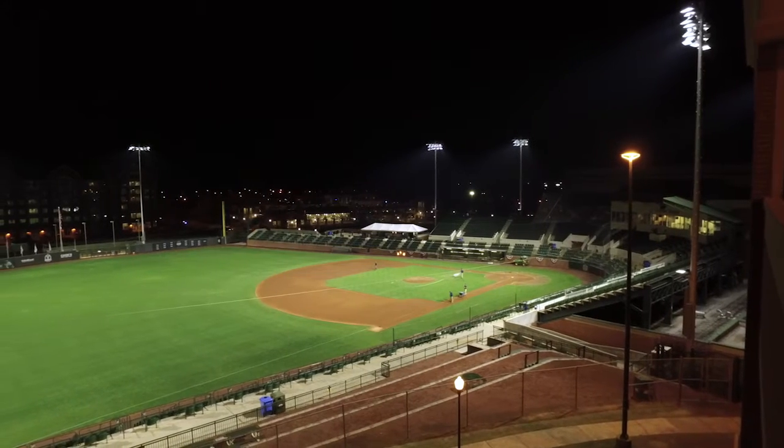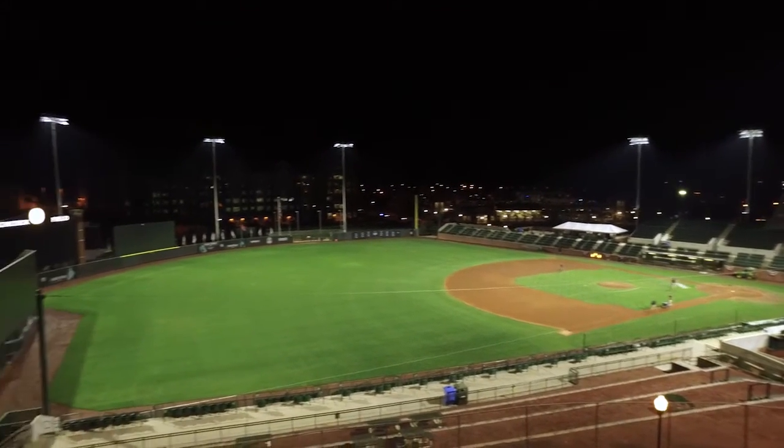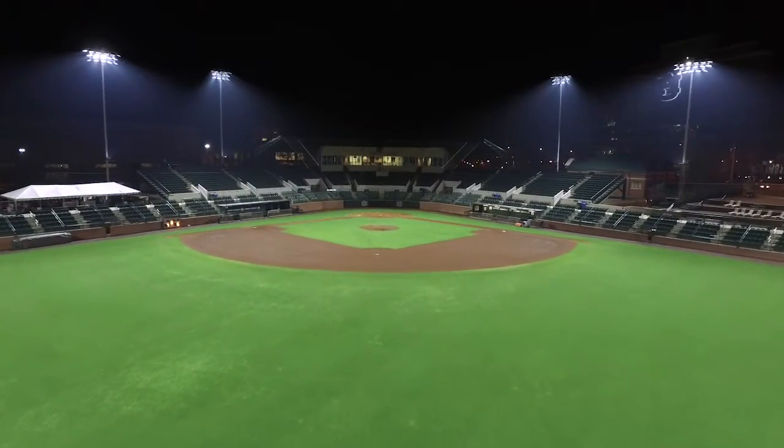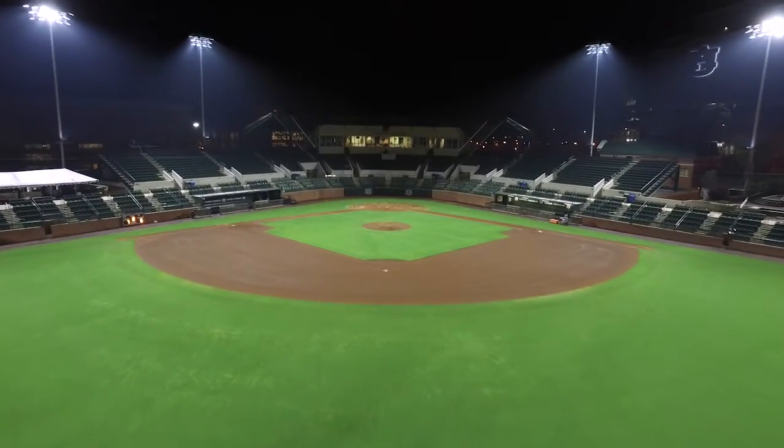Getting a standard of lighting to where you feel like you're at the top and you have the marquee product in the country is amazing. Being able to see catcher signs, being able to be at bat and still see the spin of the baseball, the rotation of the ball — all that has just opened it up. I think a night game is more like a day game than it's ever been in my career.